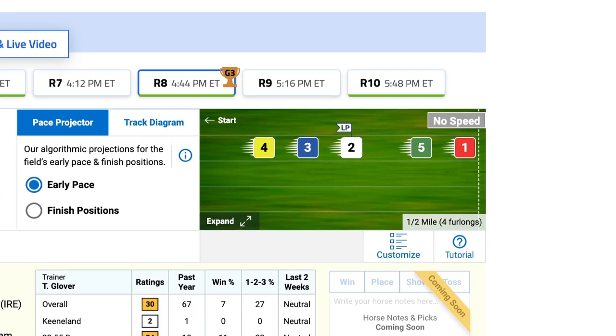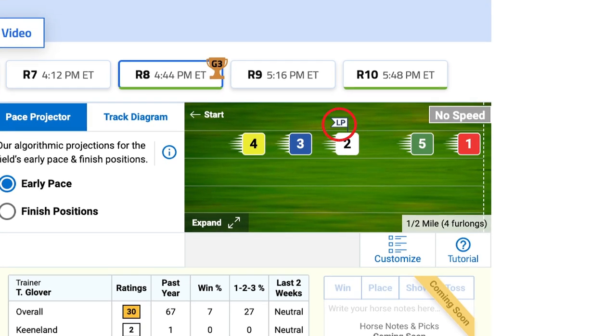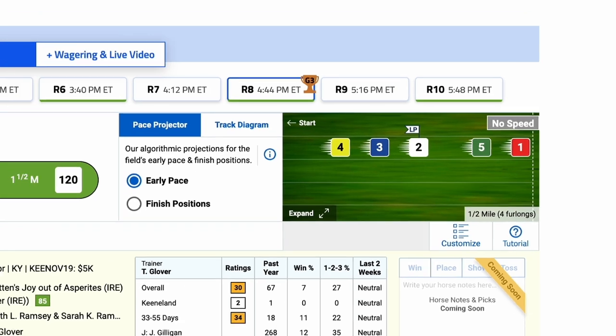The Timeform US pace projector also now marks the horse with the highest late pace rating using the LP flag. This is the horse with the best finishing speed and is often one to upgrade in races featuring the fast pace characterization.